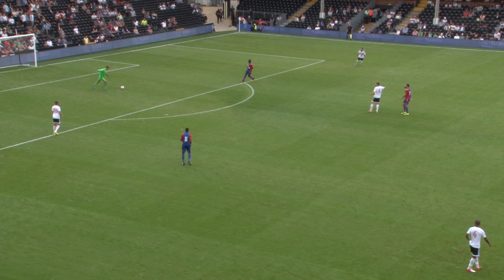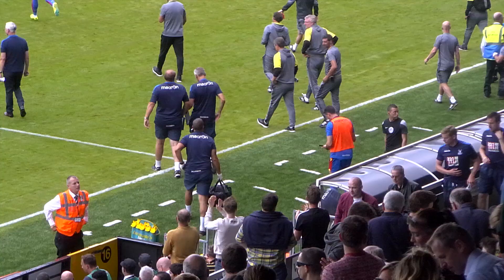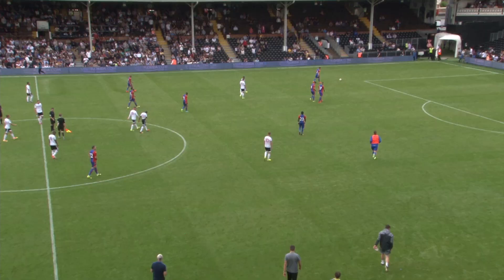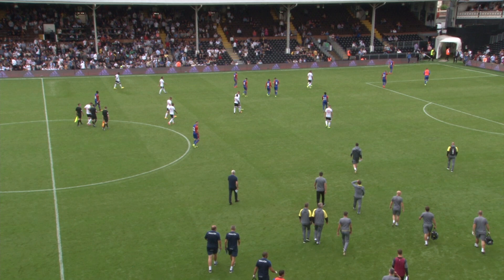There is very warm applause around Craven Cottage, and well there should be. Fulham lead by a goal to nil — the goal nine minutes before half-time. Tom Kearney picking up possession deep inside the Crystal Palace half, he fed the ball forward to Sonny Alucco who rounded Julian Speroni. And Fulham have played very well so far in this opening 45 minutes. They lead Crystal Palace at half-time here by one goal to nil.